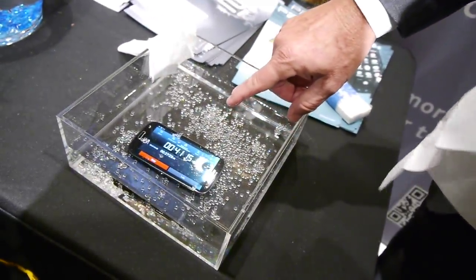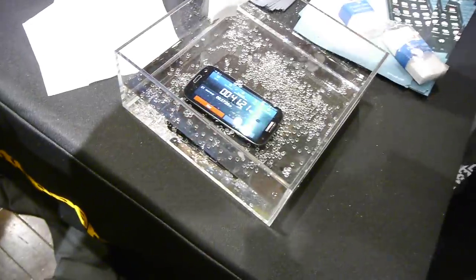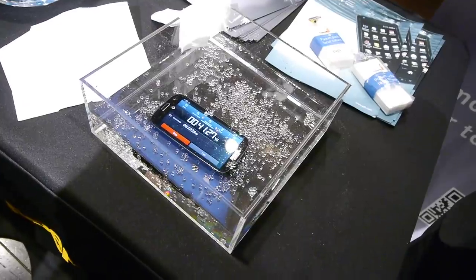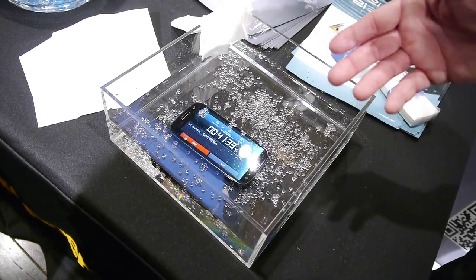Remember, this is a Kleenex — this is supposed to absorb water. What we've done is taken this technology and are applying it to small electronic devices, such as a smartphone. Our technology, for the last eight years, has evolved from making it protection against rain and casual splashes, to now developing technology that we're going to be launching later this year that enables a phone to be completely submerged underwater.